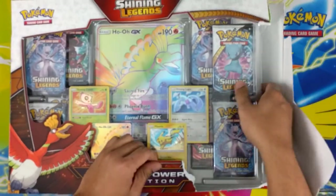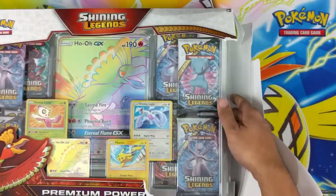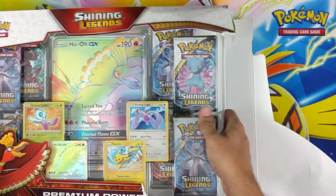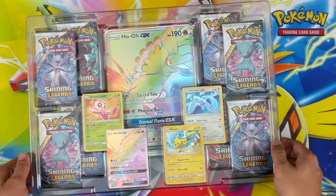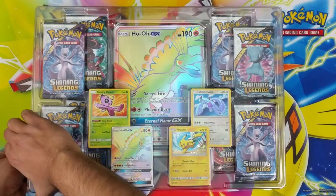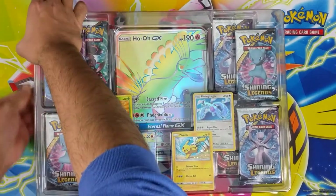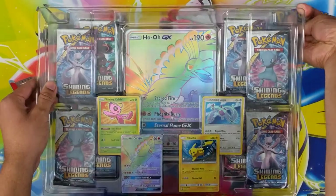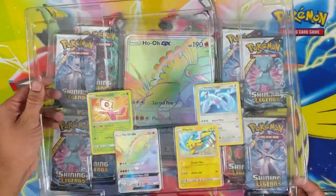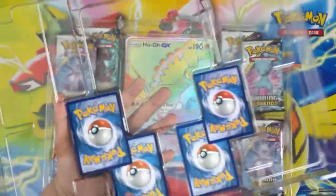Hopefully the promos and everything are in great condition. Nice amount of promos actually — Shining Celebi and Lugia. I don't know how it ends up just like this, so...